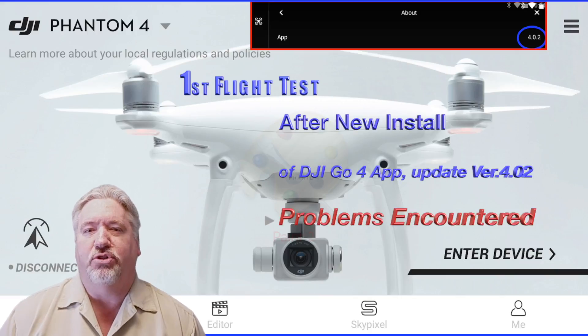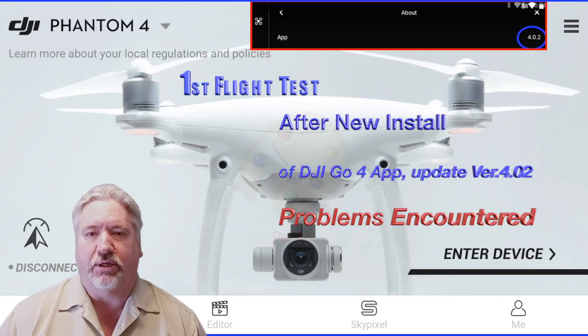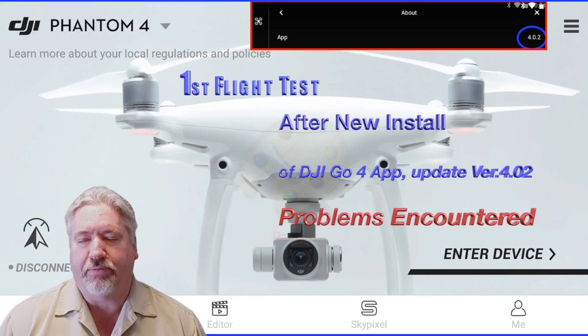Hey fellow DJI drone enthusiasts, I'm kind of the poster boy for the DJI products. I really think they're great and I really like their software. But recently the Phantom 4 series are forcing you to go with this new DJI Go App 4.